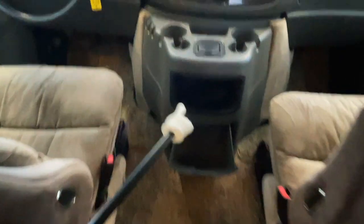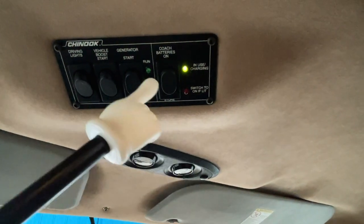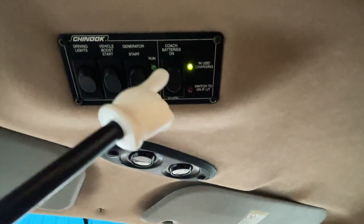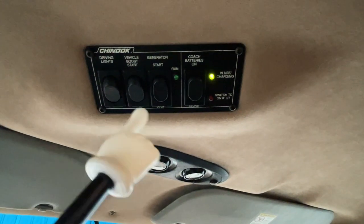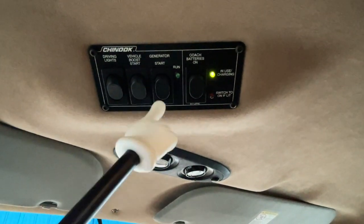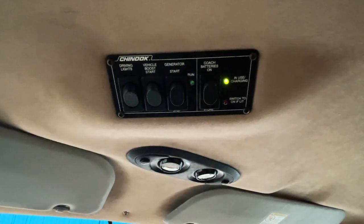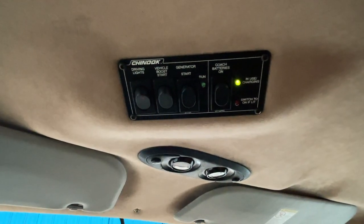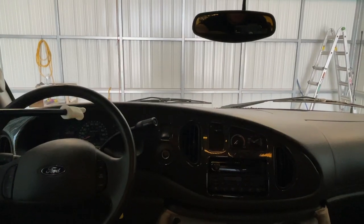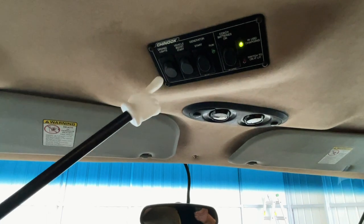Got a little glove box here. Up here by the driver's seat, we've got the battery disconnects — this is where you disconnect the coach batteries to prevent parasitic draw. That also disconnects the charging systems, which are the alternator while you drive, the shore power plug-in, or the generator. Got another generator start-stop switch here so you can start or stop it from the driver's seat while driving — you could run the generator going down the highway and potentially run the roof air in the back. We've got a vehicle boost start, which jump-starts the engine from the coach batteries, and your driving lights.